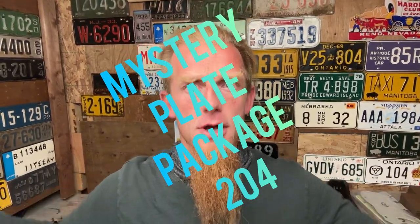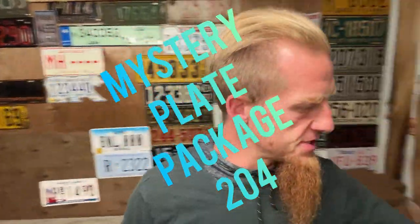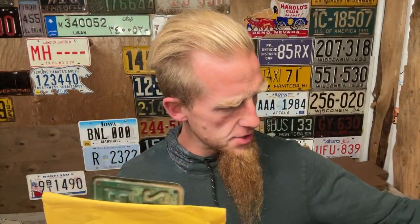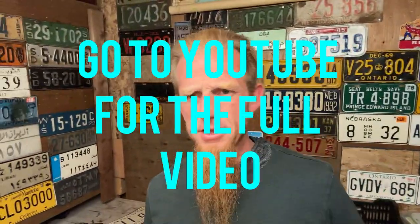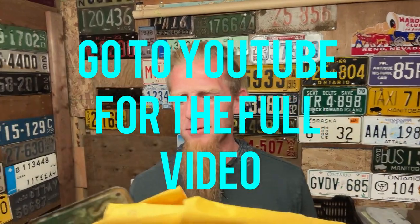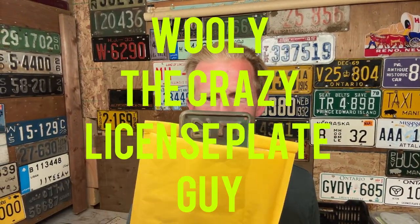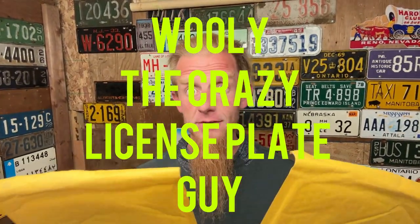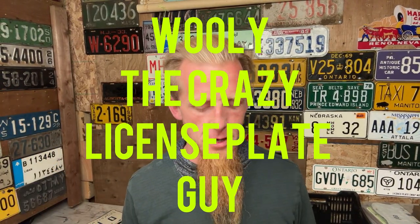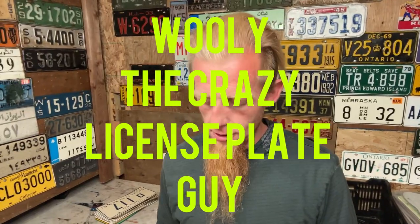How is everyone doing today, June 26, 2024? It's mystery plate time! Look, that one's sticking right out of the package. Let's grab two more right from the middle — we got three again. Like normal, you know the gist. We'll open one on Facebook, but probably not this one. You have to come over to YouTube, find that one — Woolly, the crazy license plate guy. You gotta know it by now. We're opening this one on Facebook for the mystery plate package.